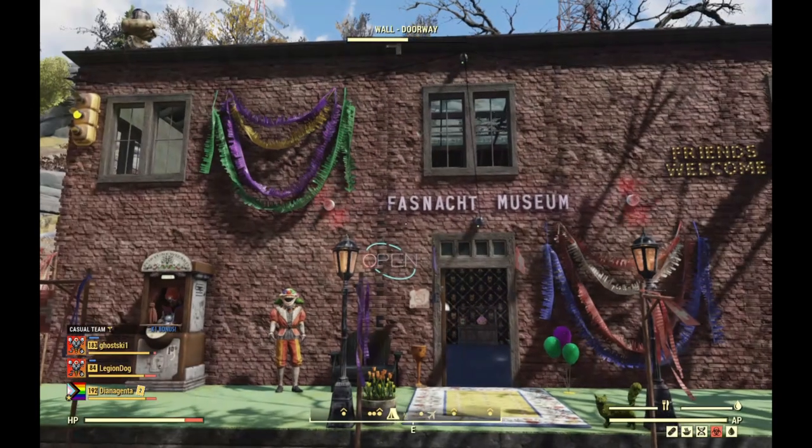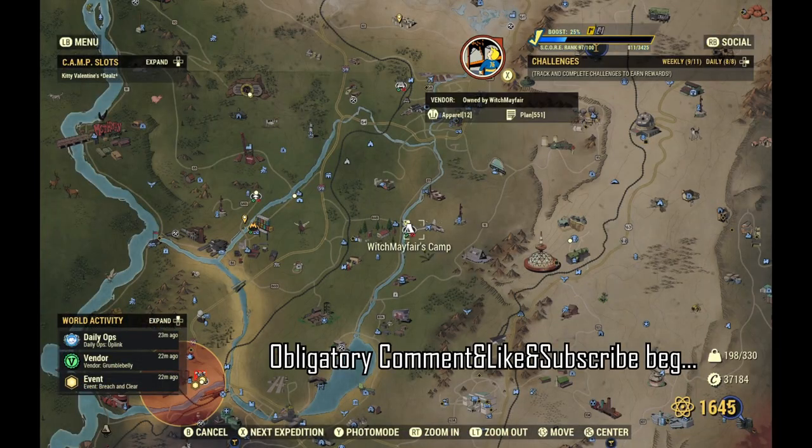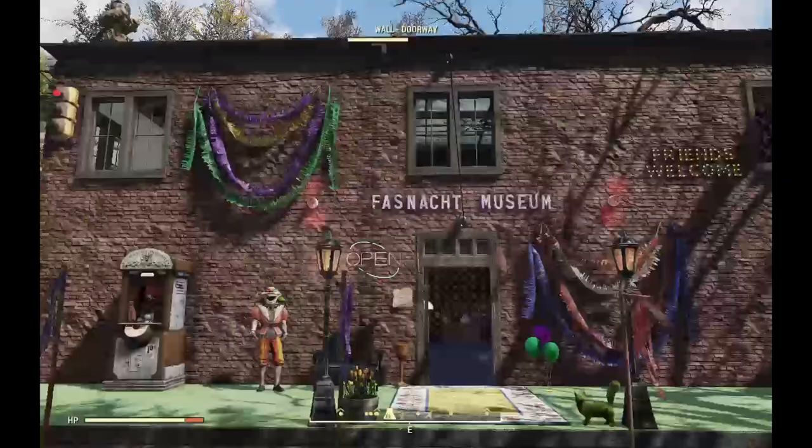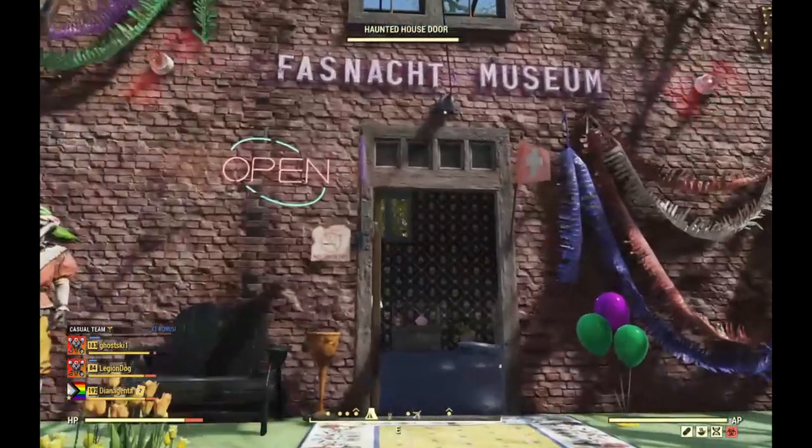Hey everybody, Wasteland Rover here. For some reason my actual commentary didn't get recorded, so I'm doing it now. This is the Witch Mayfair's camp — this is a Fosnot museum, which I thought was a really cool idea, very cute.